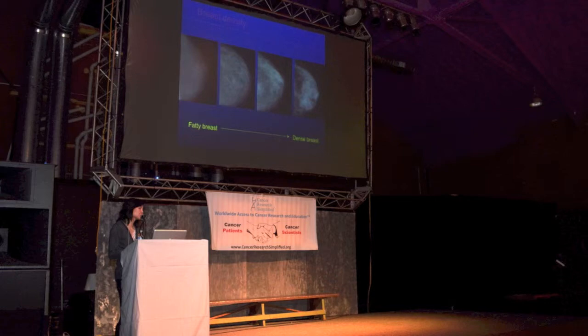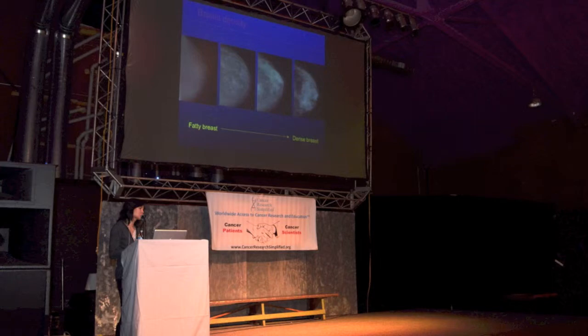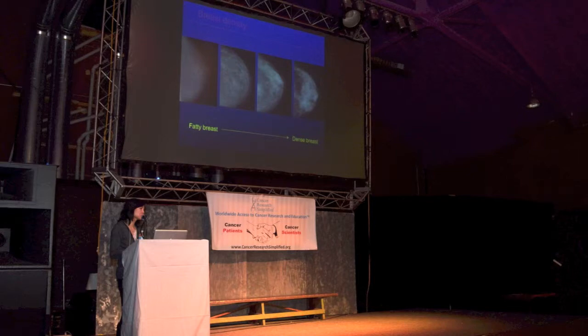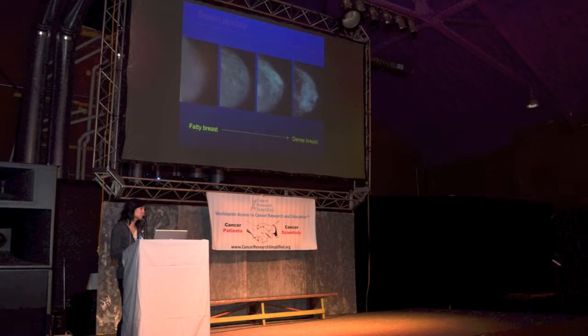There's more interest now in what's called breast tomosynthesis, or a 3D mammogram - both of those words mean the same thing. The breast is still placed between two compression paddles, like it was for a regular mammogram. But what happens is the x-ray machine then takes multiple images of the breast going all the way around. There's a little bit more radiation with the 3D mammogram versus a regular mammogram, and it also takes a little bit more skill for the radiologist to read.